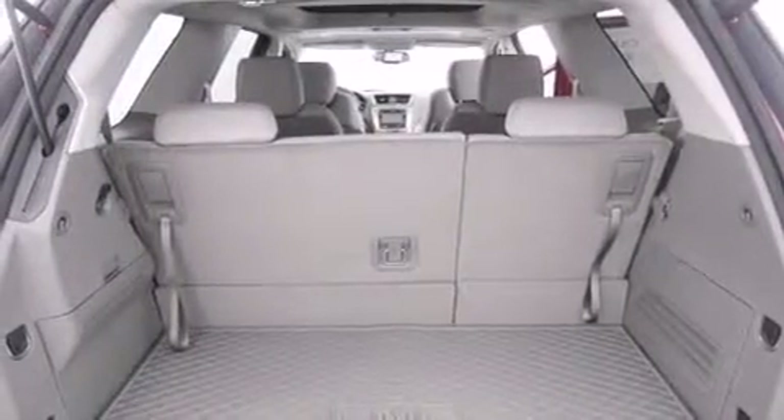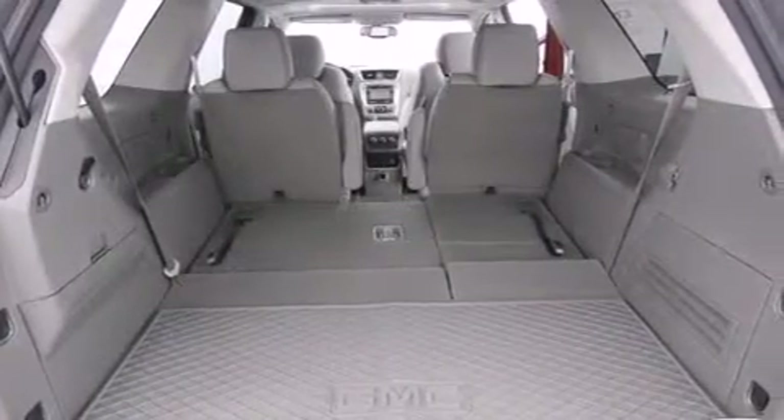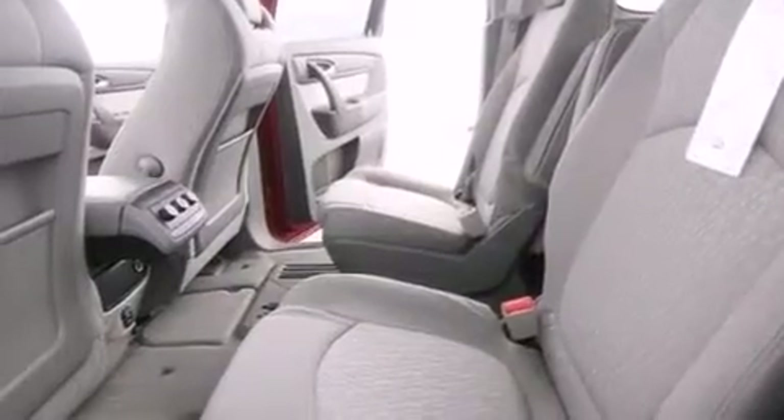Additional features include an engine immobilizer theft deterrent system, an anti-lock braking system, a power rear lift tailgate, and a navigation system to help you get from point A to point B on time.